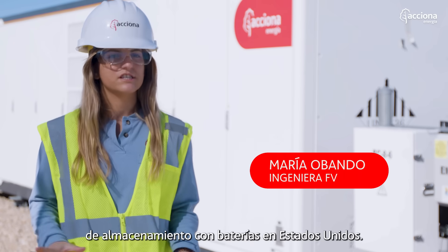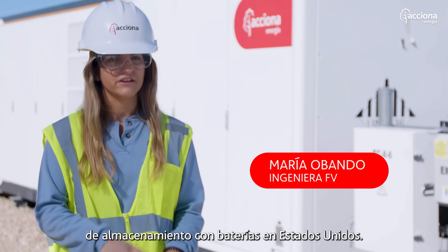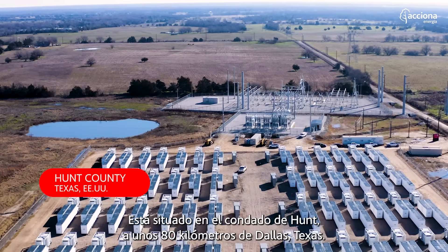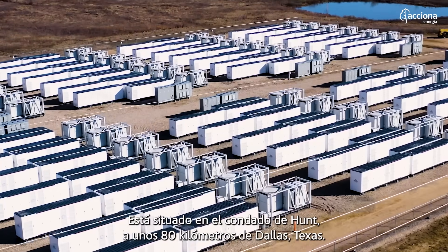Cunningham is the first battery storage plant or project here in the United States. This is located in Hunt County, that is about 50 miles from Dallas, Texas.